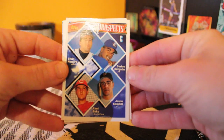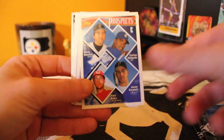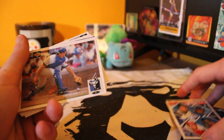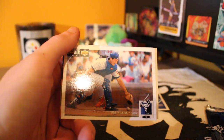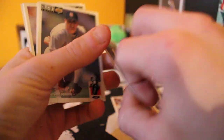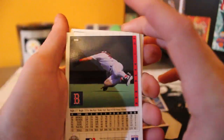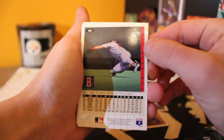Starting off with prospects — we got a Carlos Delgado and Jason Kendall, nice. Next up, these are Upper Deck 94 Collector's Choice packs. Starting with a Rich Wilkins, and next card is going to be Scott Stanovic — check the back out on this one, it's a rookie card. Rookie standing — nice little card there.